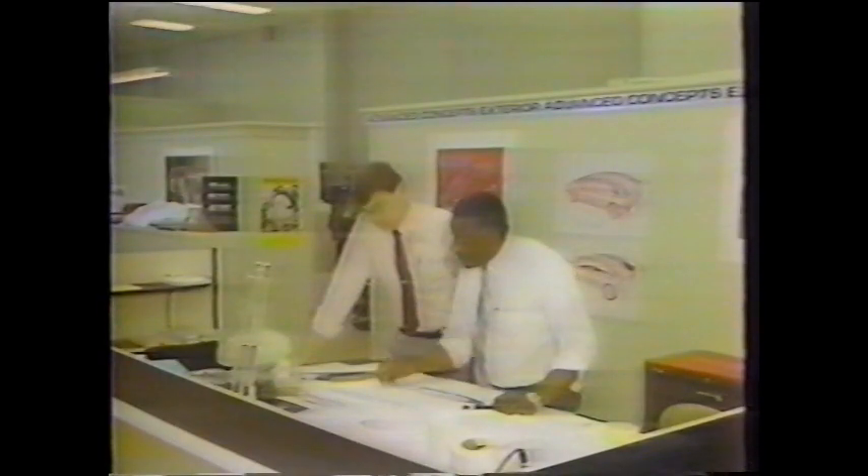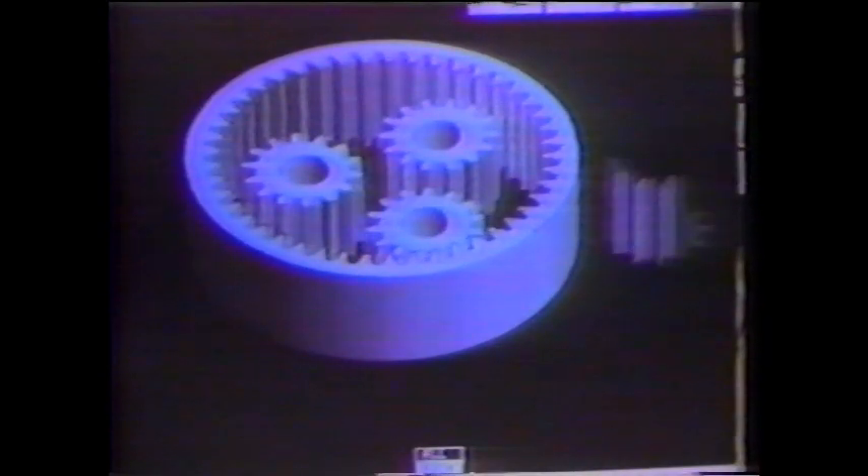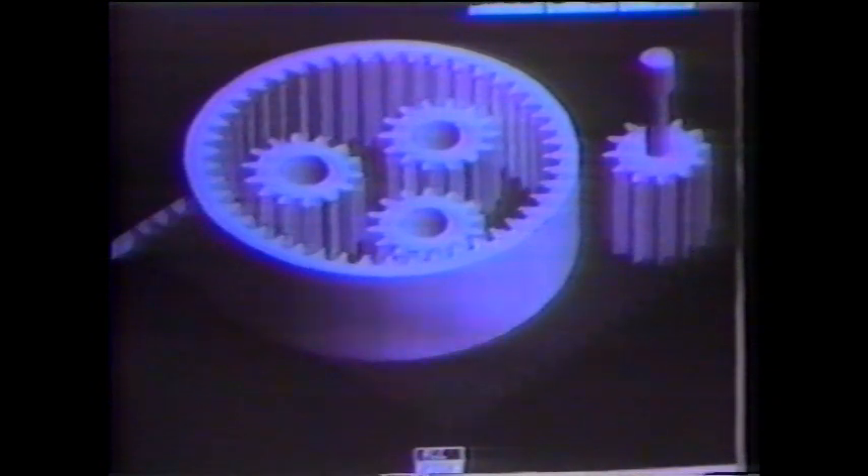Ever since the Industrial Revolution, we've learned to make things — lots of things — quickly and cheaply. Unfortunately, we're not as good at designing things quickly and cheaply. For example, the auto industry spends twice as much money designing car parts than they do making them. All that's about to change, thanks to a remarkable new invention called stereolithography.